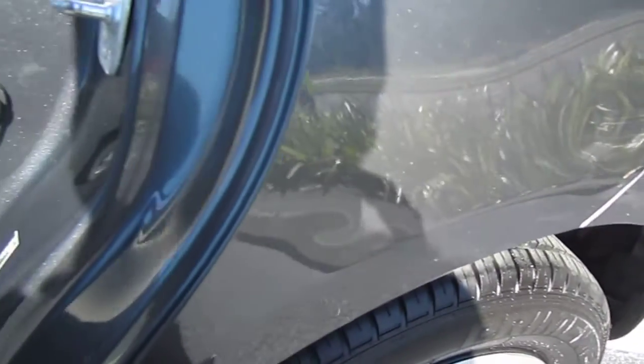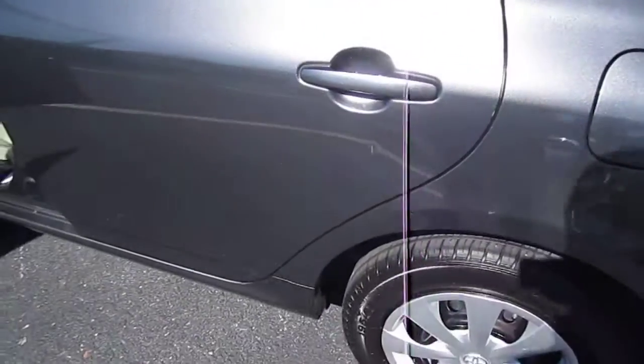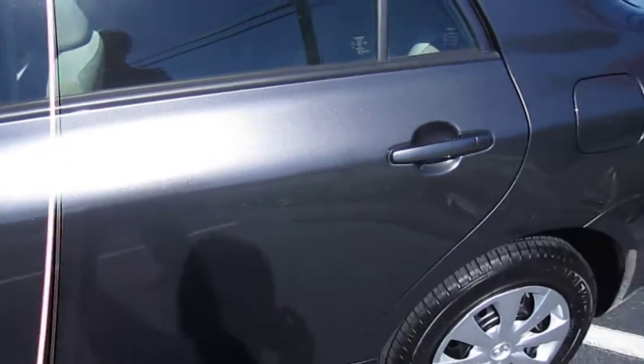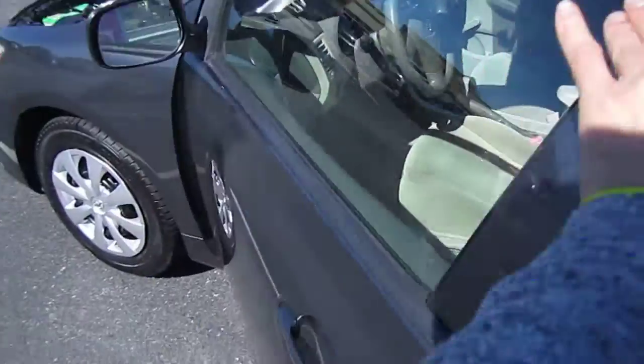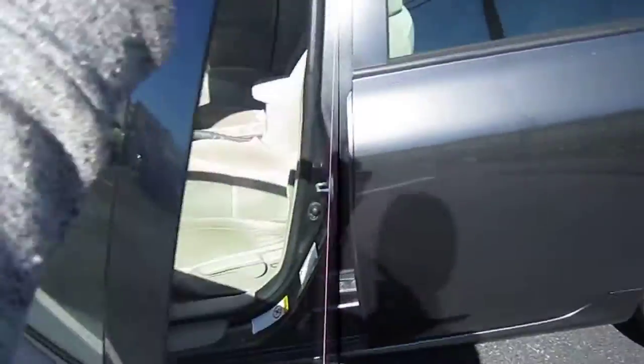There is a little damage here as you can see — a little dent, a scratch, and one right there as well, so just want to make note of that. Looking down this side, just a few minor scratches and then one door ding here, but that's about it.